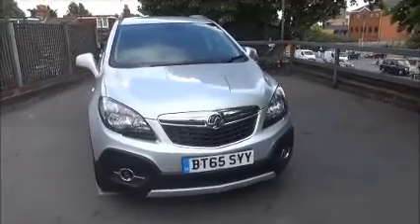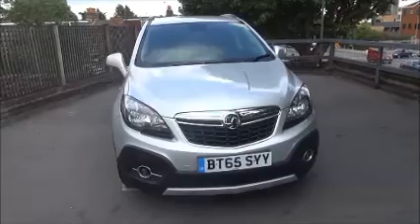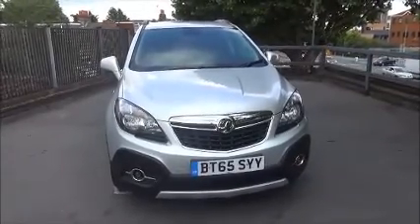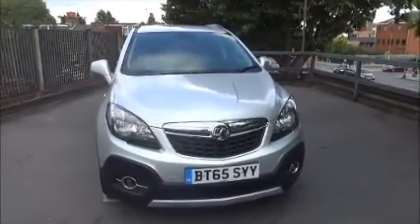It's fitted with automatic front headlights, front fog lights to aid visibility, as well as daytime running lights. This Mokka is also fitted with front and rear parking sensors to aid the perfect park.